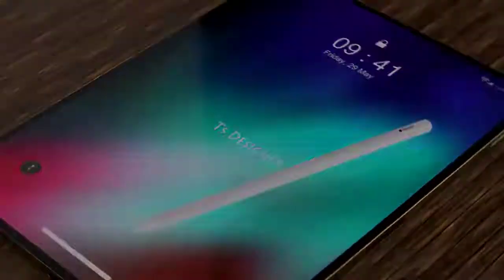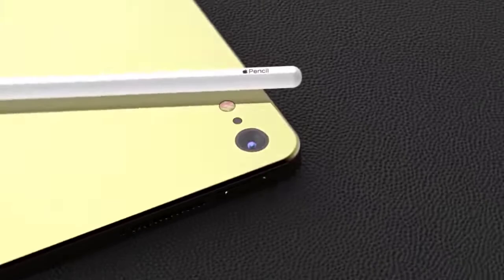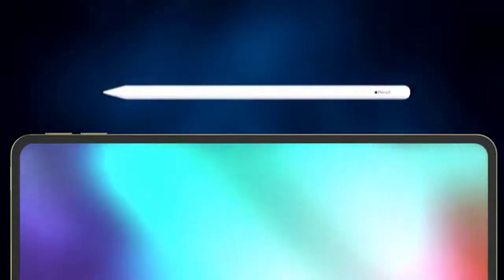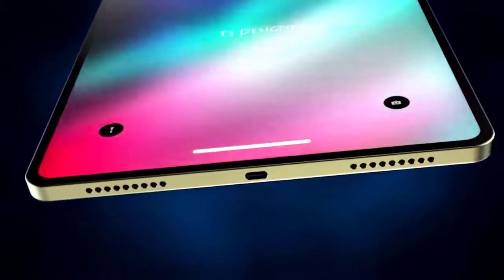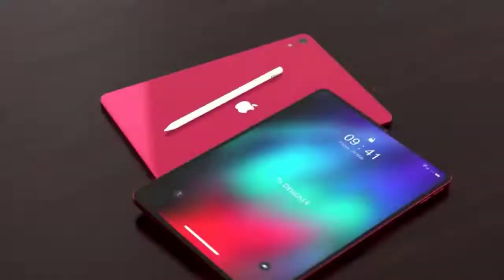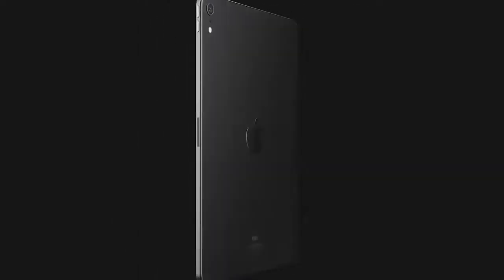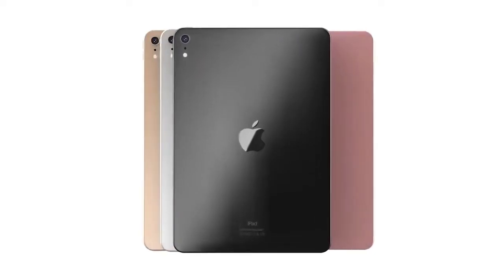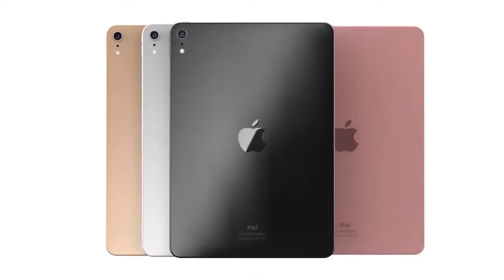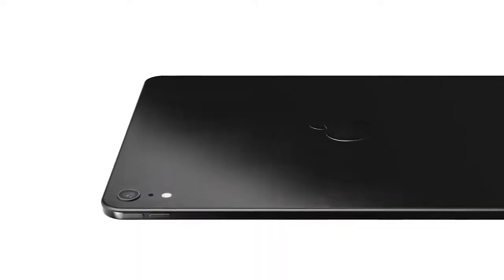The iPad Air features an 8-megapixel rear-facing camera with an f/2.4 aperture — the same camera available in the 9.7-inch iPad — supporting Live Photos, Auto HDR, 43-megapixel panoramas, burst mode, and timer mode, but it is not as advanced as the 12-megapixel camera in the iPad Pro. The iPad Air offers all-day battery life of up to 10 hours depending on the task, and it charges through a Lightning port using a Lightning-to-USB cable and included 12W USB power adapter.